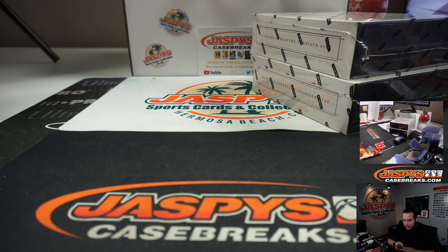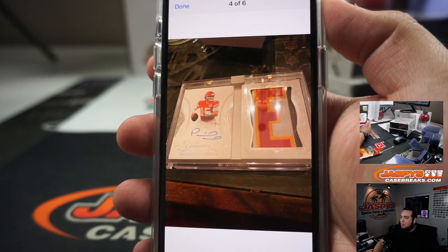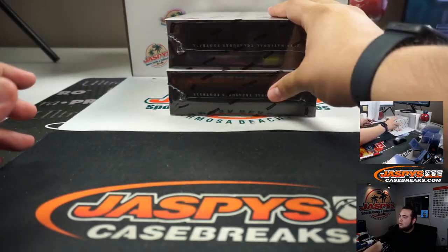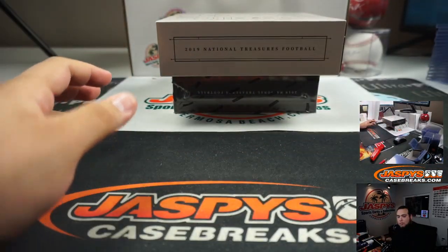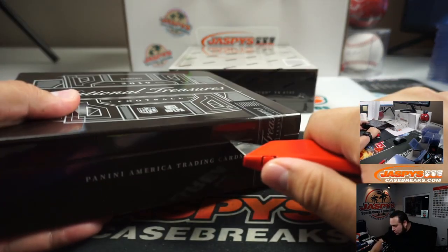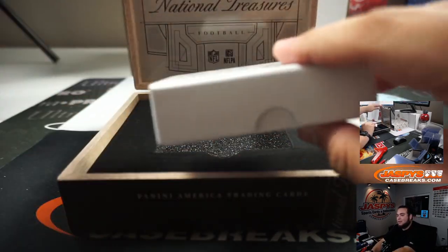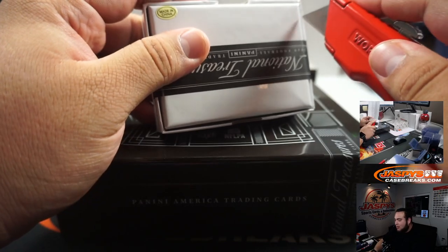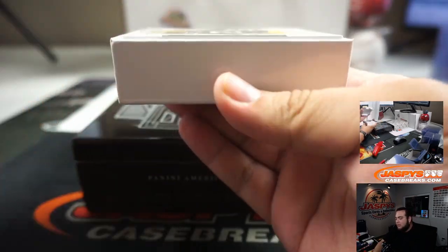You guys want to see a crazy hit that a buddy of mine hit yesterday? He was breaking open some Flawless. Rebel — Patrick Mahomes — he sent me this photo, I was like, damn. It was a 7 of 7 nameplate booklet. The nameplates that were just three-color patches went for close to a thousand, but those nameplates have to sell for more than that. I'm thinking that's at least a $4,000 or $5,000 card, because nameplates are so much better to collect — especially if someone wants to collect the whole Mahomes name.